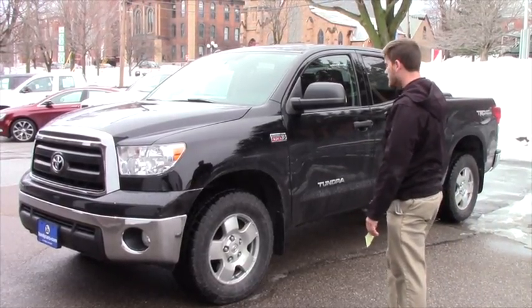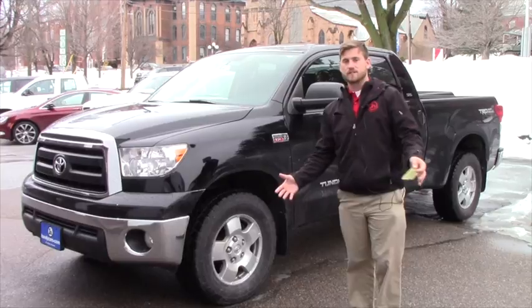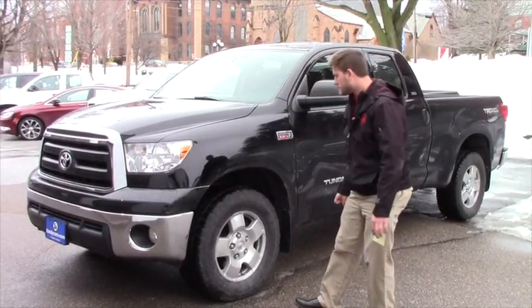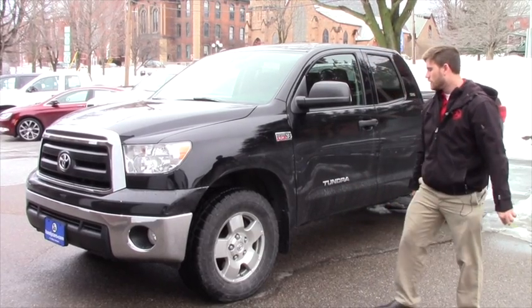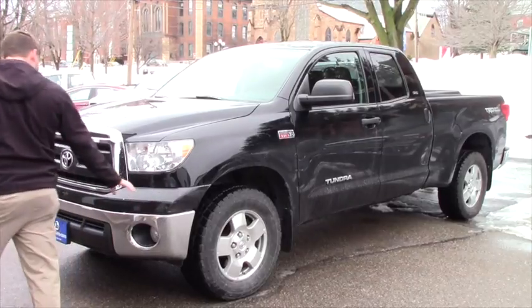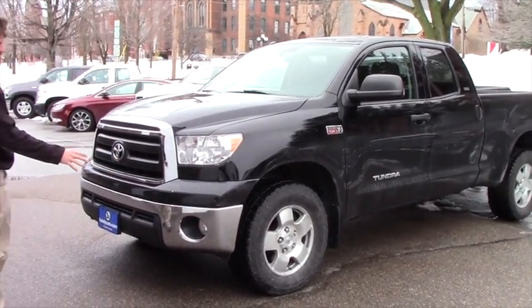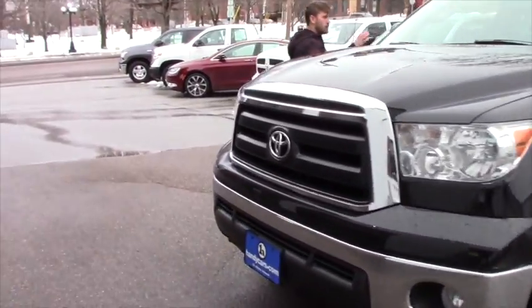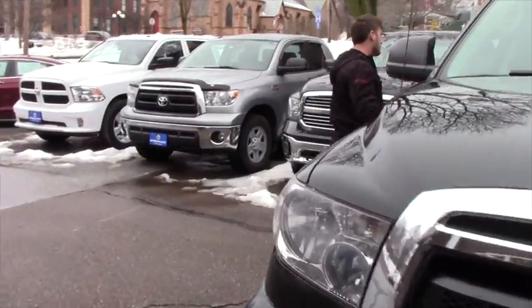Nothing really bad to say about it — no scratches or anything. You do get nice tires here, alloy wheels, and the tires are all season. Chrome front and rear bumper, as you can clearly see, and you get the fog lights. The mirrors on the side are folding.